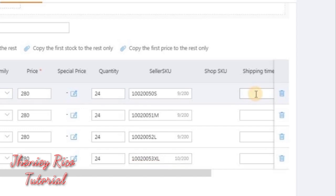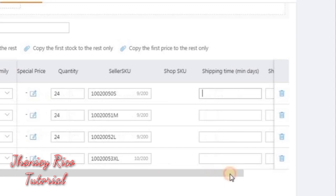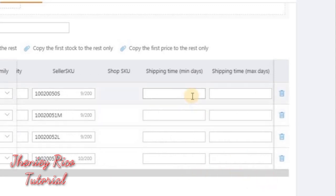Now we are at the shipping time. Set the minimum days and the maximum days — the longest number of days you can serve buyers' orders. Usually it's 3 to 7 days.